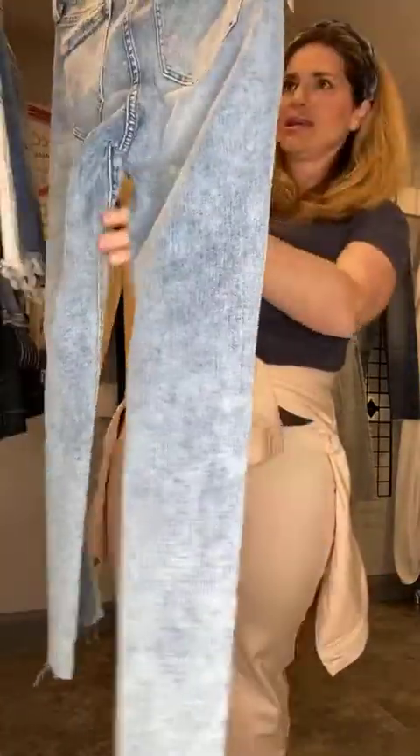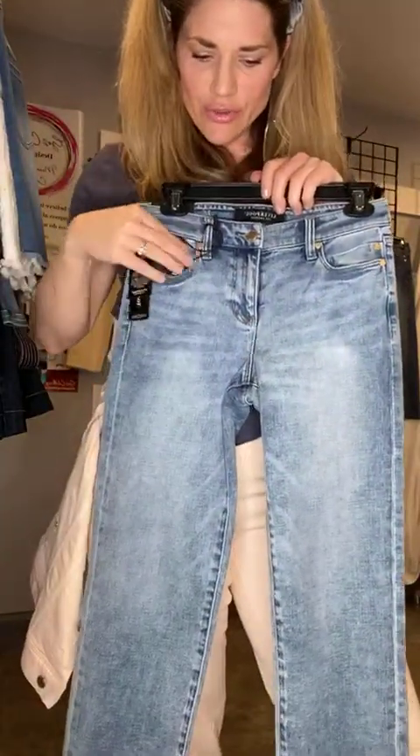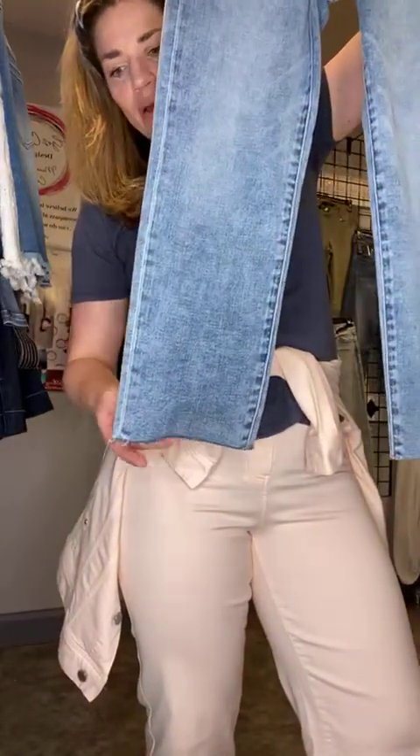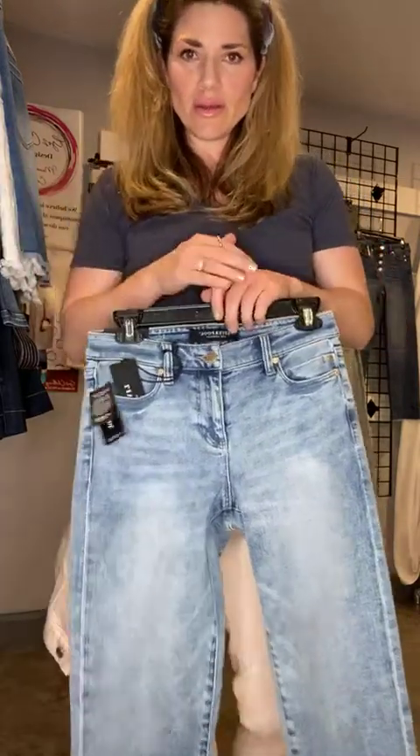This one is called the crop straight, and it has a little bit of a higher rise than the other acid wash denims I showed you. A little bit more of a narrow leg, frayed at the bottom. Pretty much all the skinny jeans come right to the bottom of the ankle, and then everything else is cropped — but take that with a grain of salt depending on how tall you are.